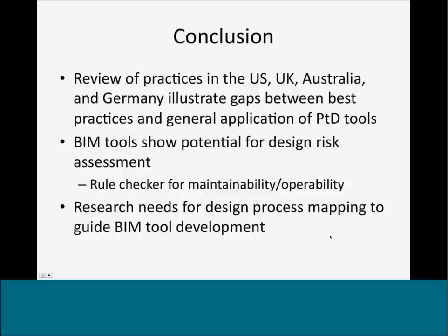To conclude this presentation: the review of practices in the U.S., U.K., Australia, and Germany illustrate gaps between best practices and general applications of prevention through design tools. BIM tools show potential for design risk assessments applying rule-based checking of maintainability and operability issues. There are also needs for design process mapping to guide BIM tool development, and these areas indicate directions for further research.